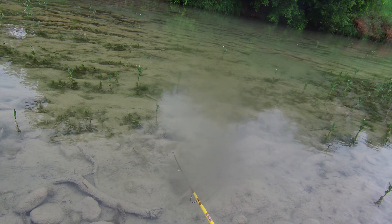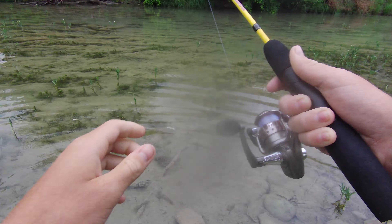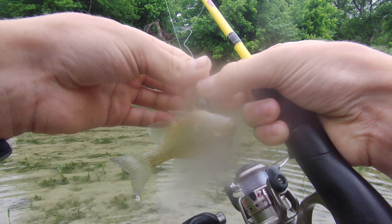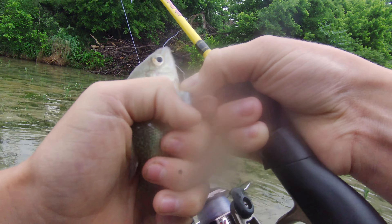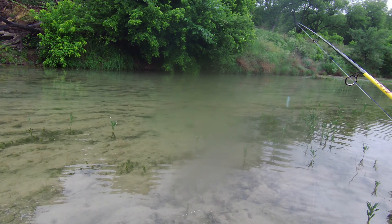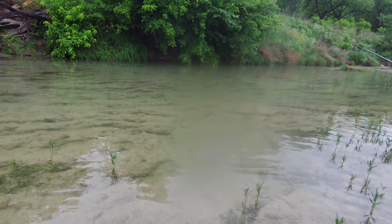One cast — so many! Oh, I got one! Oh, how I hooked him — he came at it hard. This one's just a bluegill. See ya!